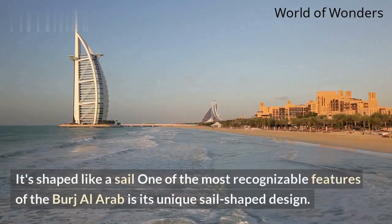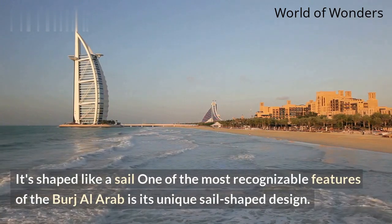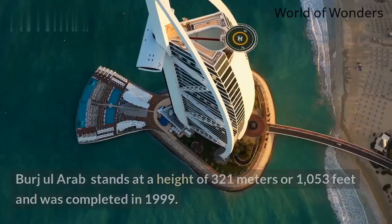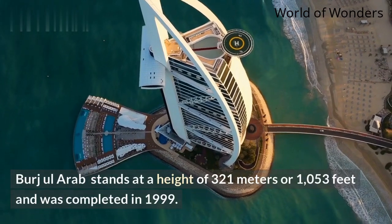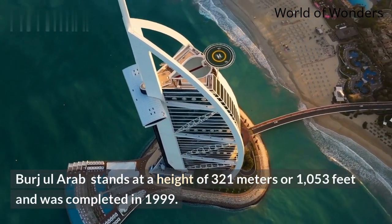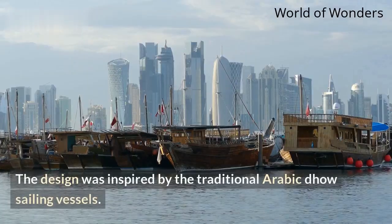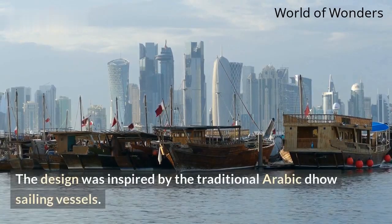It's shaped like a sail. One of the most recognizable features of the Burj Al Arab is its unique sail-shaped design. The Burj Al Arab stands at a height of 321 meters or 1,053 feet and was completed in 1999. The design was inspired by the traditional Arabic Dhow sailing vessels.